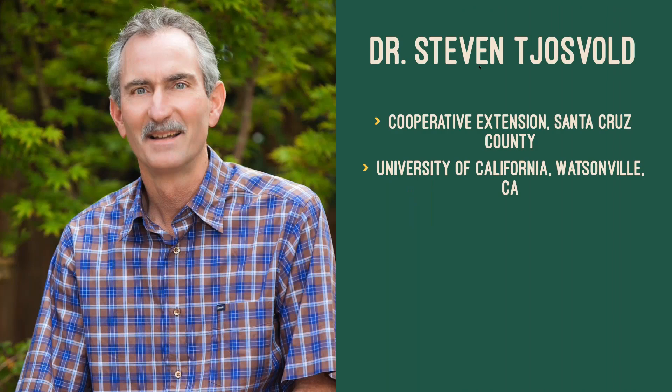Welcome back, everyone. I'd like to reintroduce you to our host, Dr. Bodhi Panisi. Hello back, everyone. We're ready for our next speaker. Dr. Steve Chesbolt is Farm Advisor for the University of California Cooperative Extension. He's responsible for the planning and implementation of educational and field research programs in floriculture and nursery production, turf management, and landscape horticulture in Santa Cruz and Monterey counties.